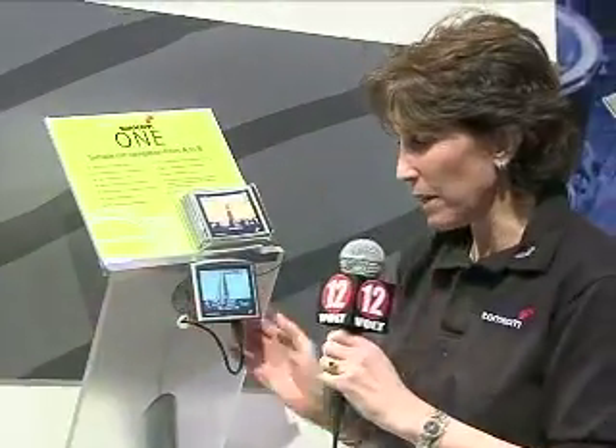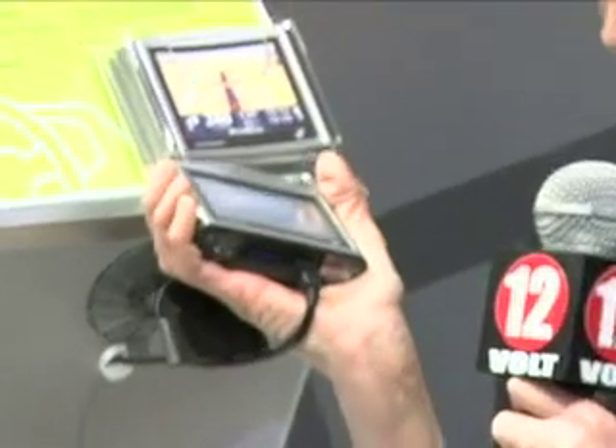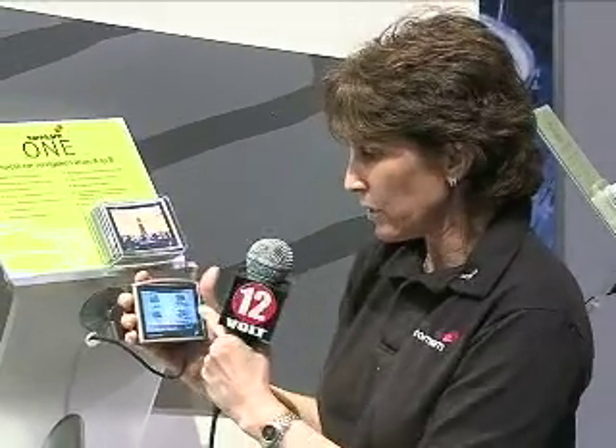This is the TomTom One Portable Navigation Device. It has a three-and-a-half inch color touch screen. It's a pocket portable device — coming right off the mount, you can see how small it is. It fits right into the palm of my hand and it's very slim. It has a USB connection and comes preloaded with maps of the US and Canada on a 1GB SD card. The color screen holds 64,000 colors.